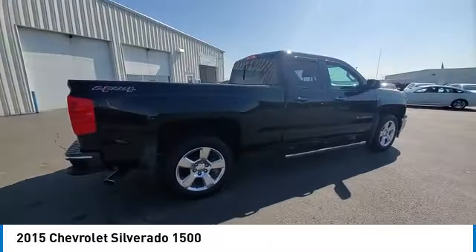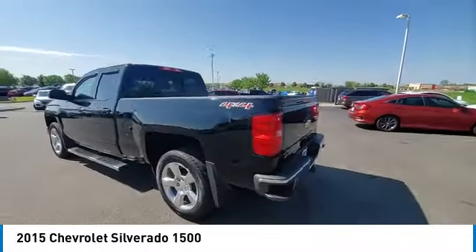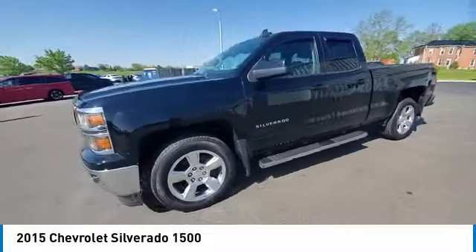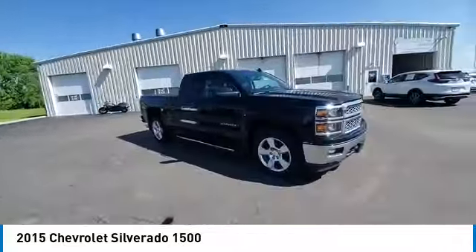Rear step bumper, heated mirrors, alloy wheels, brake assist, remote keyless entry, four-wheel disc brakes, front wheel independent suspension, speed control, body color door handles, electronic stability control.